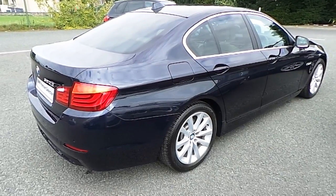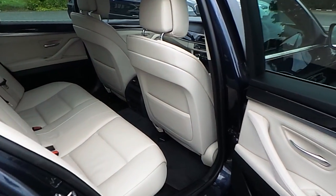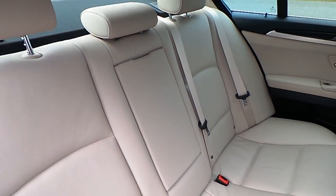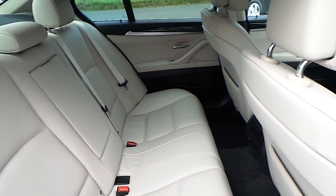Now let's take a look at the interior. This car comes with a 2-year BMW premium select warranty and finance is available from Murphy & Gun on request.